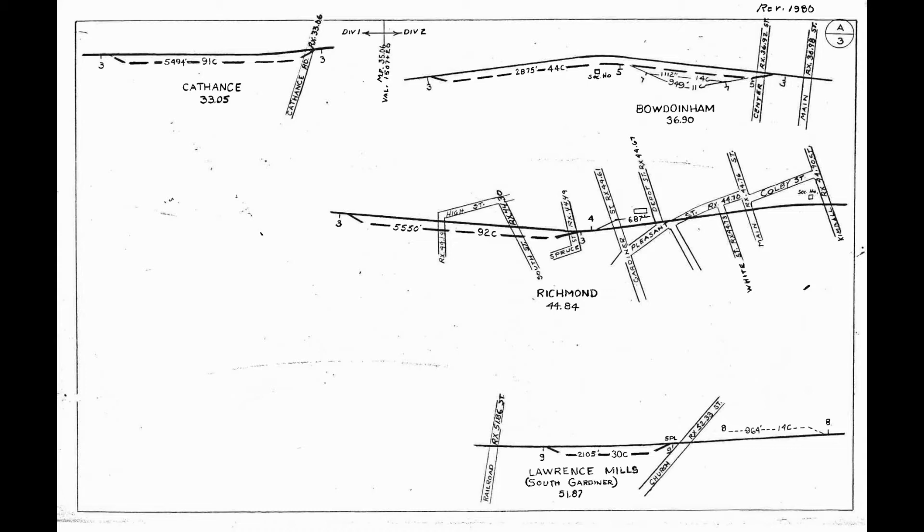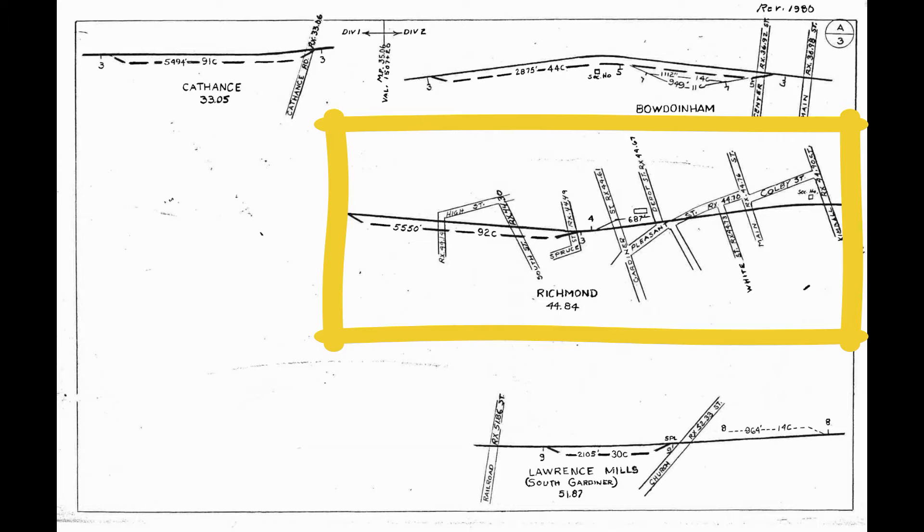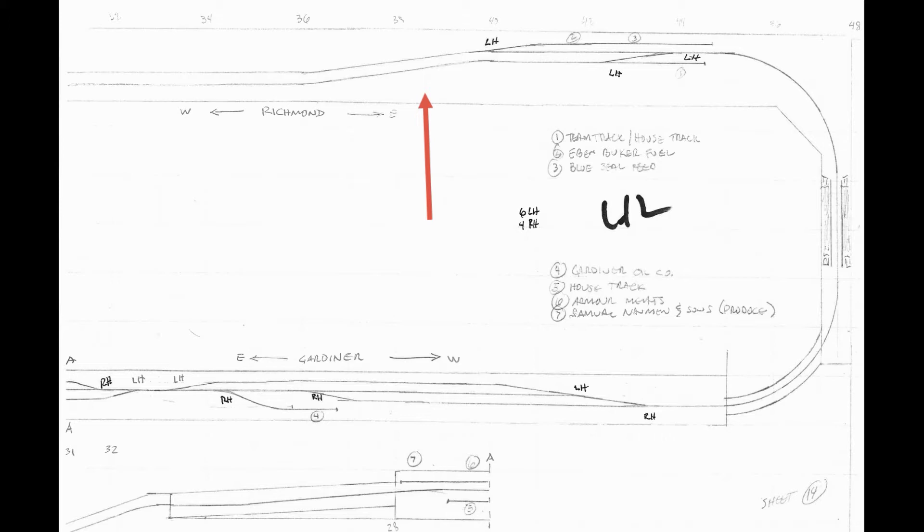Heading east from Brunswick, there are four towns that are modelable on the Lower Road: Cathance, Bodenheim, Richmond, and Lawrence Mills. I selected Richmond as the town to model at the top of the helix because of its long passing siding, and it had good descriptions of activities in the Main Central color books. The detailed drawing of Richmond shows the passing siding and two spurs — one is a team track, and the other goes to two industries.